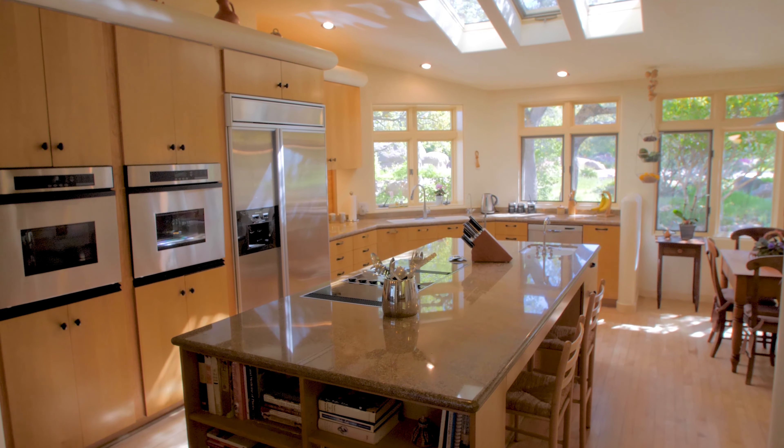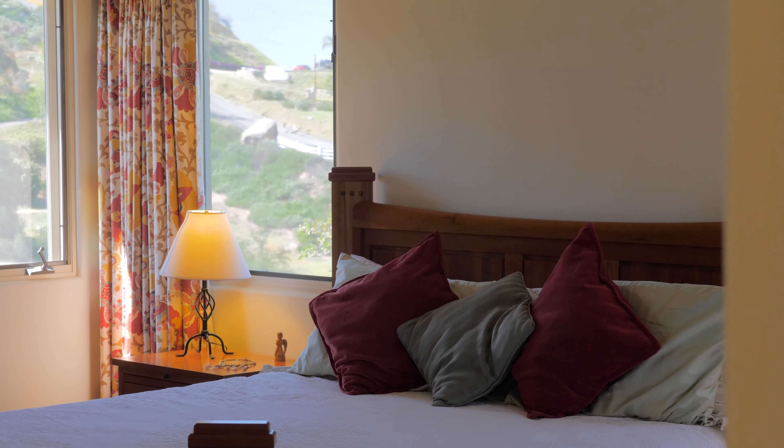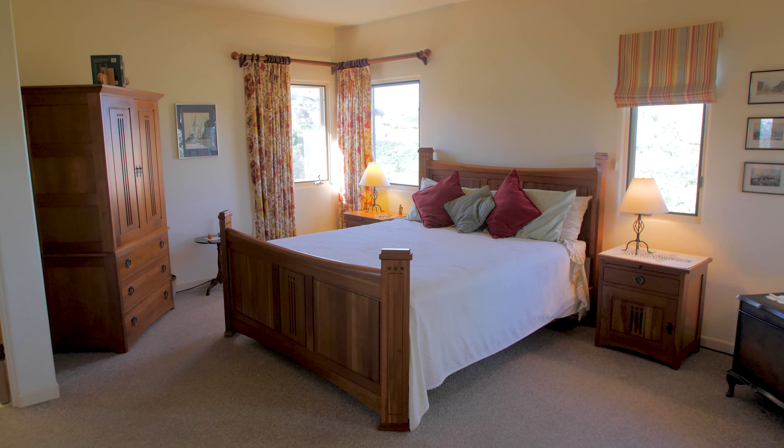Unwind in the master suite, complete with a double-sided wood-burning fireplace, walk-in shower, and doors leading out to a patio.